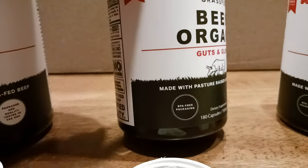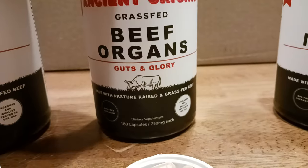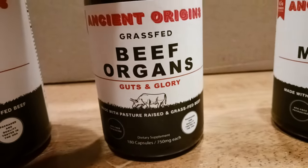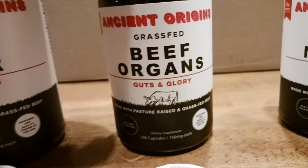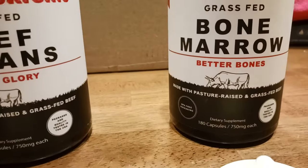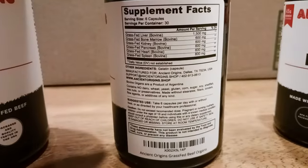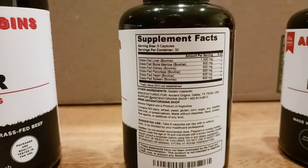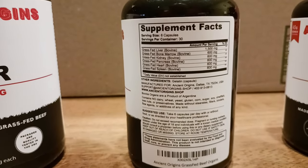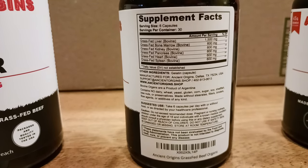BPA-free packaging, obviously. You get 180 capsules. Made with pasture-raised and grass-fed beef. This one is called 'Guts and Glory' — the liver one is 'Liver Strong,' this is 'Guts and Glory,' and the bone marrow is 'Better Bones.' Go ahead and take a screenshot of the label: you're getting beef liver, bone marrow, kidney, pancreas, heart, and spleen.